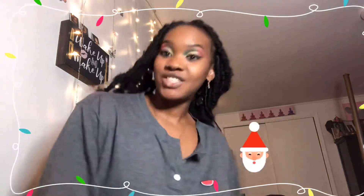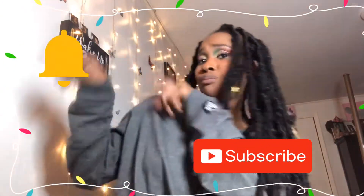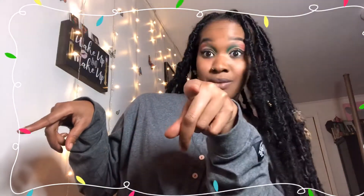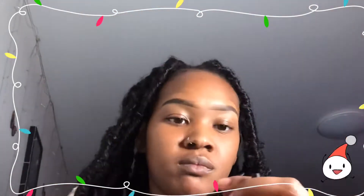Make sure y'all comment, like, share, and subscribe to my channel. Make sure y'all turn on that notification bell right now — I'm not playing with y'all, make sure y'all do that seriously.